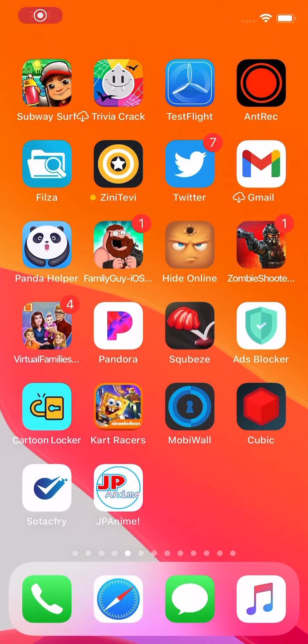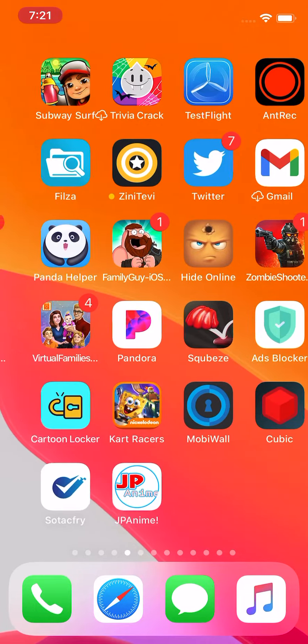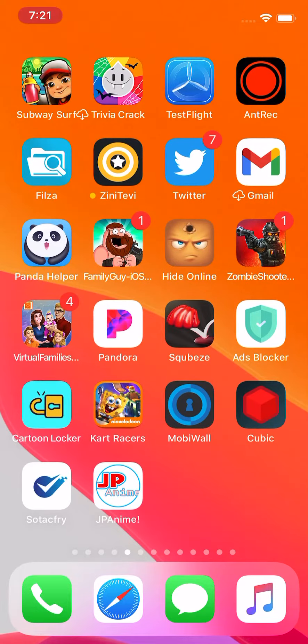Yo guys, what's up? So today I'm gonna be showing you guys two apps. Well, I said three, but one did get removed from the App Store. Even I wasn't quick enough to make a video on it.